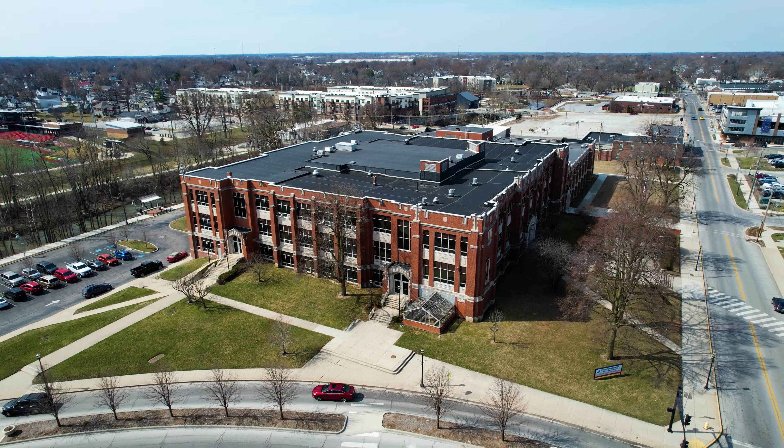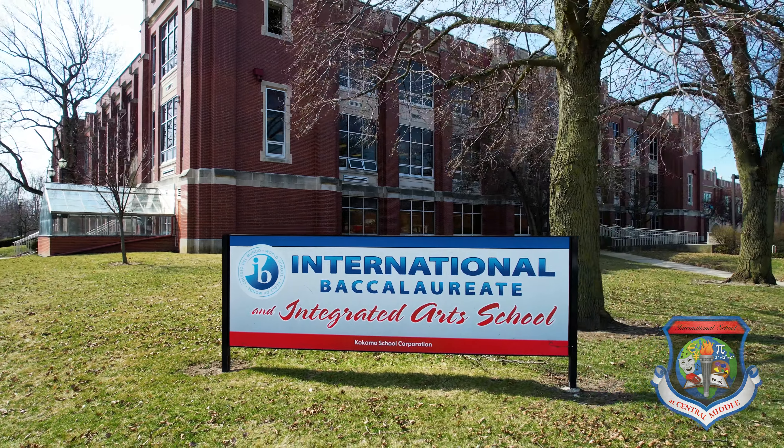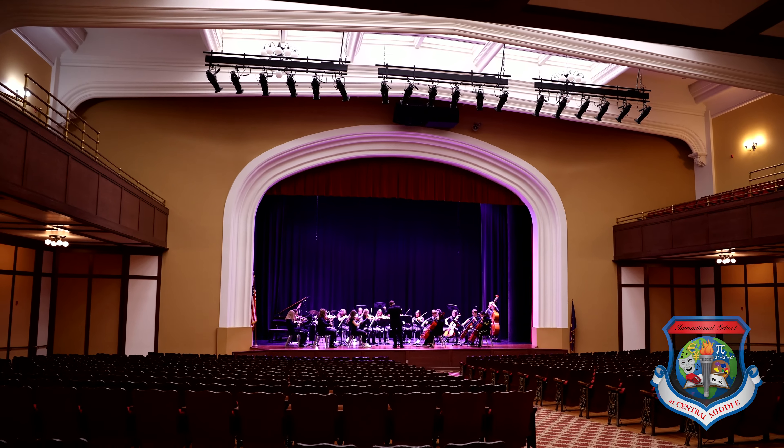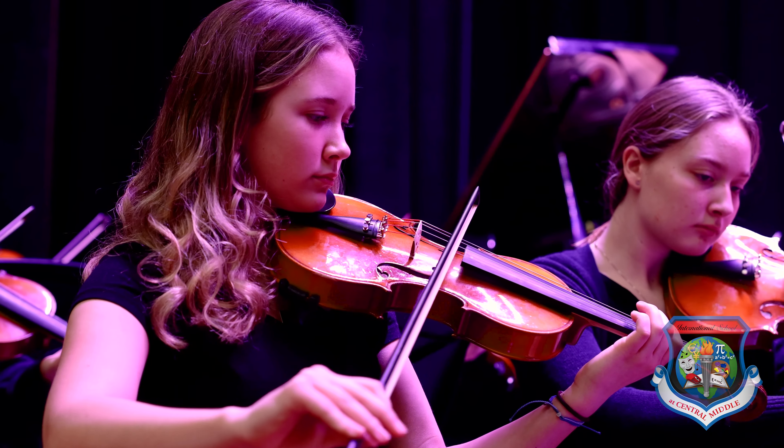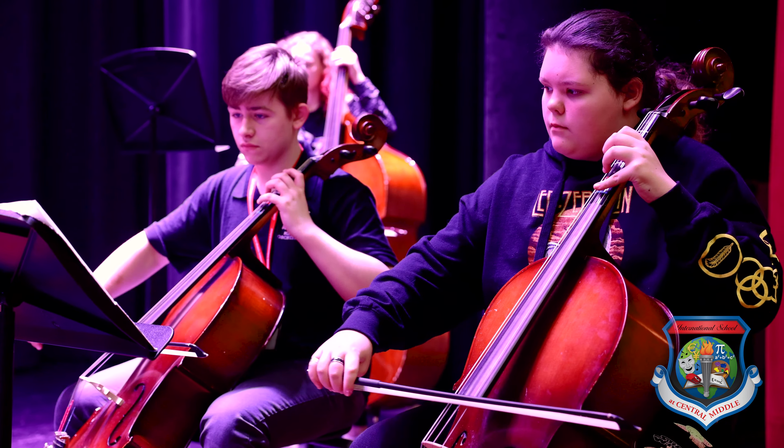Integrated Arts is a great way to tap into students' creativity. Here at Central Middle International School, students take standalone art classes and also experience arts integration in the IB curriculum. This method of learning fosters the love of arts in our students and offers multiple adventures in their learning process.